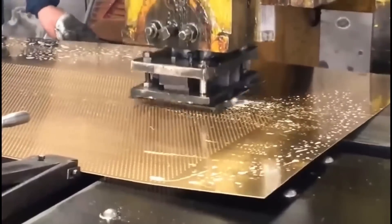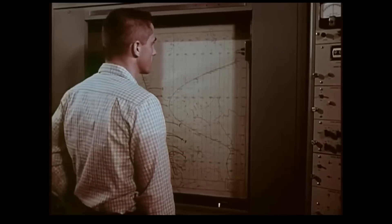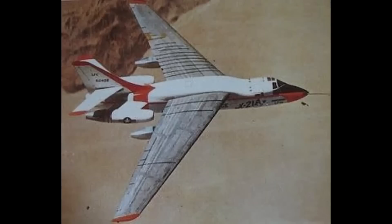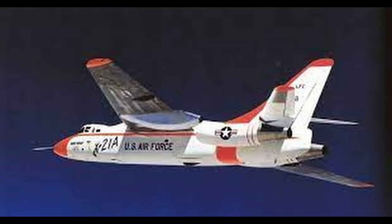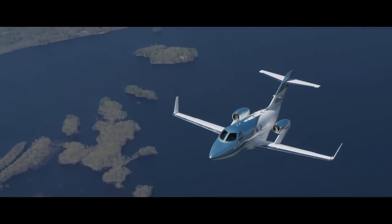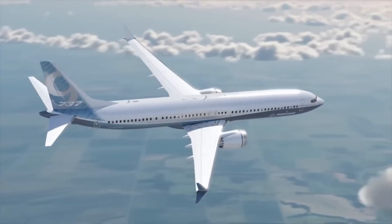Nonetheless, pioneering data was obtained and it was the first time a laminar boundary layer was achieved on swept wings. As the speed of the aircraft increases, the flow gets more prone to turbulence over the aircraft surface. It is easier to achieve laminar flow at low subsonic speeds, but most passenger airliners and commercial jets fly at about Mach 0.8, just under the speed of sound.